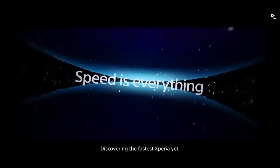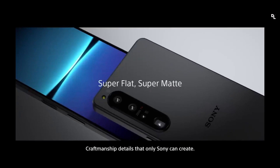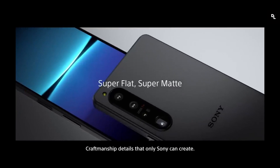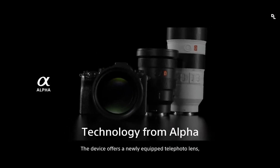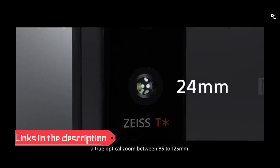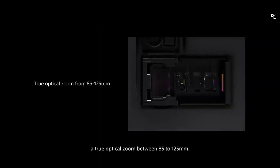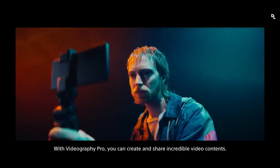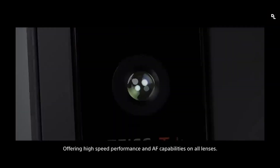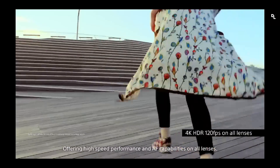Seventh: Sony Xperia 1 IV. Sony is back with a very attractive proposal — the first phone to integrate a real optical zoom. Its 21:9 format and 4K screen allow it to stand out, and you can actually enjoy a great cinema experience. However, its chip, the Snapdragon 8 Gen 1, is known to cause smartphones to heat up significantly, and the Xperia has only reinforced this idea.